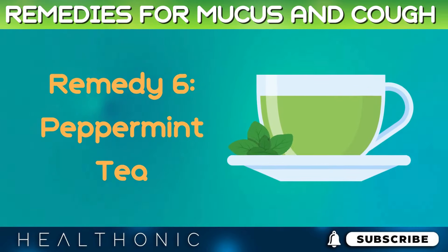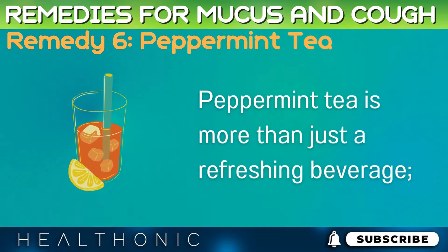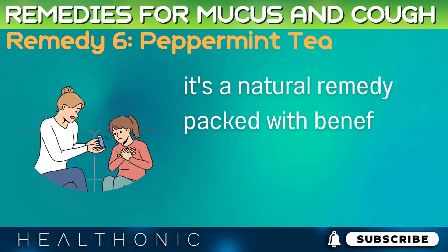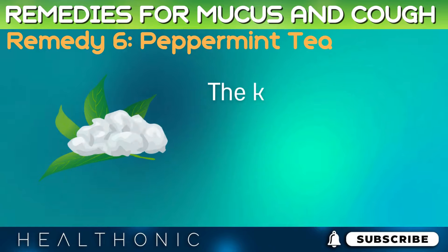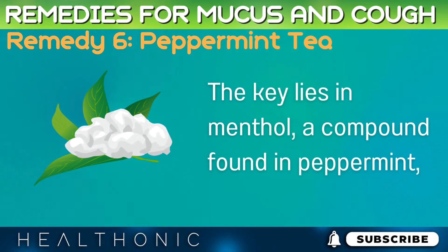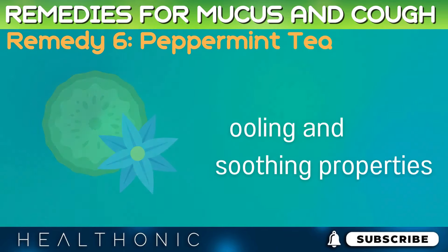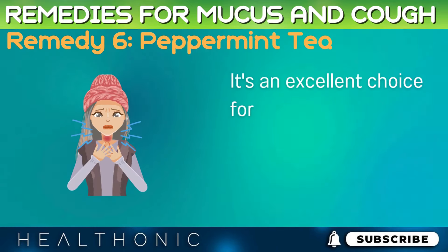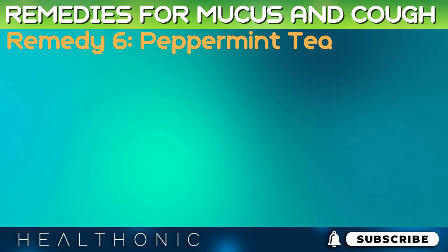Remedy 6: Peppermint Tea. Peppermint tea is more than just a refreshing beverage — it's a natural remedy packed with benefits for those suffering from cough and congestion. The key lies in menthol, a compound found in peppermint known for its cooling and soothing properties. It's an excellent choice for opening up airways, calming sore throats, and providing a refreshing sensation.